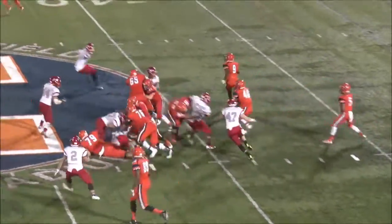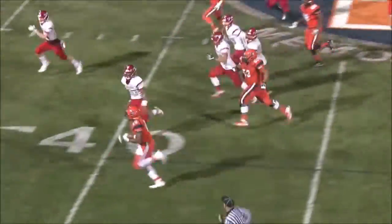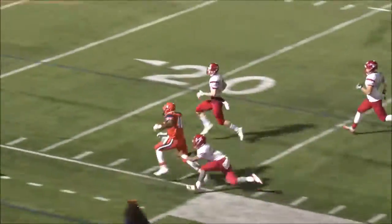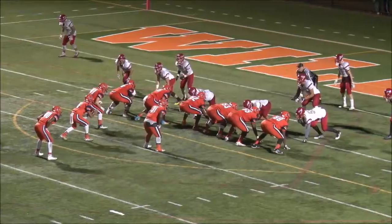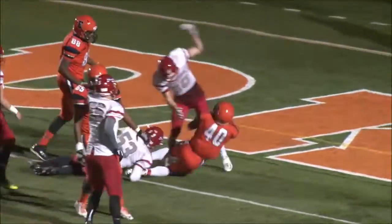West goes for an onside kick — Evanston recovers. And it's Easington who is unstoppable, ripping off gain after gain on the Wolves' defense. And number four takes it in for his second rushing touchdown of the night. It's 35-28, Kitts.